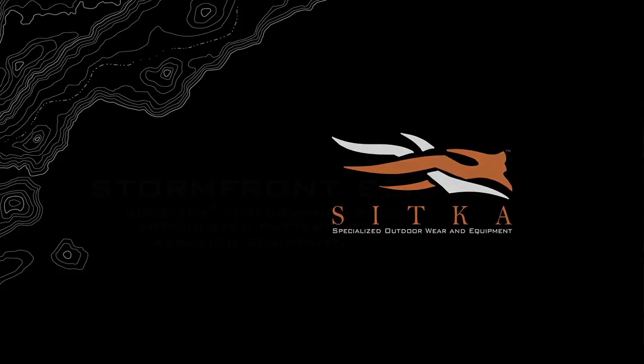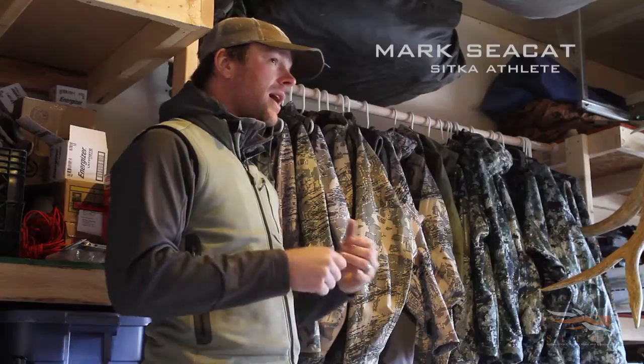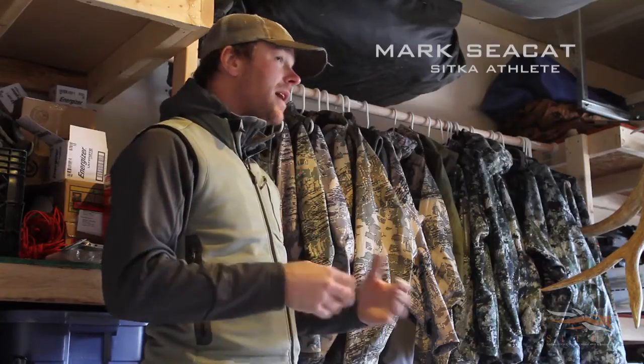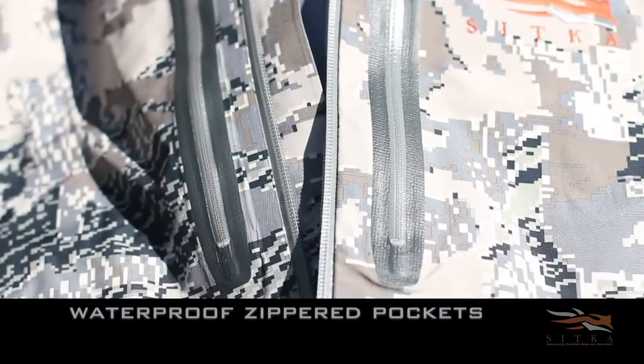A couple years back I went on a sheep hunt in Alaska — it was October, it was snowy, it was nasty — and we wore our Stormfront gear the entire 10-day trip, the entire hunt. We were living out of that stuff: complete breathable waterproof protection, the kind of stuff where you can do anything.